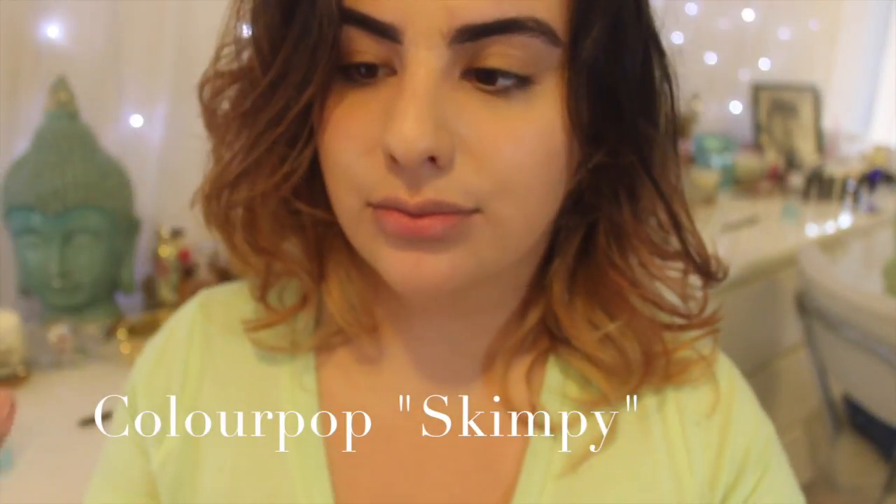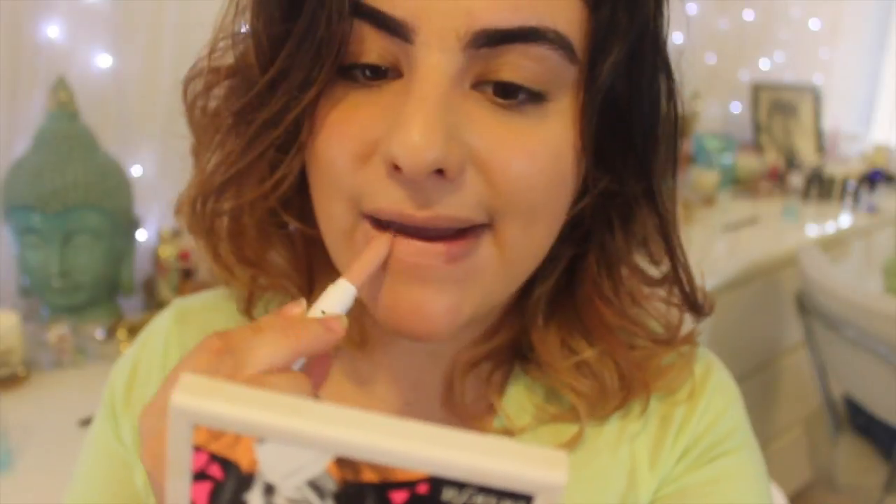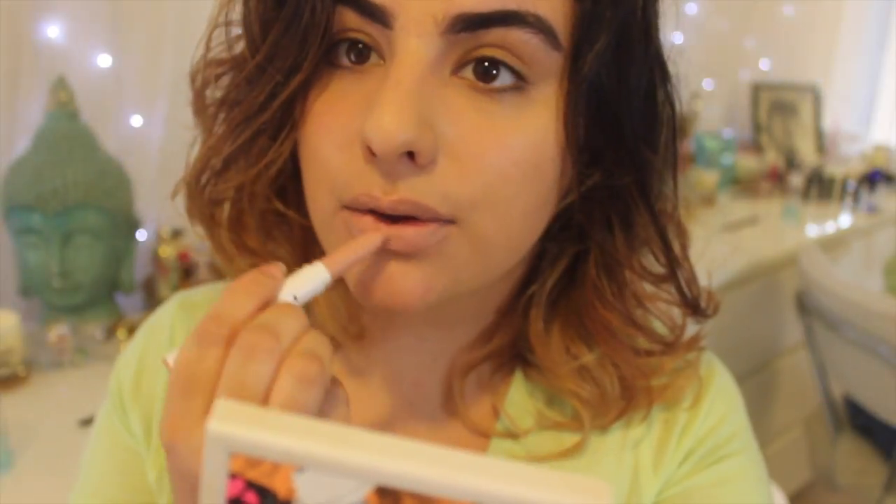The next color is Skimpy by ColourPop, and this color can work with the right liner, but alone it's not going to work. As you can see, the common denominator is colors that are too light or that make you look ashy — they just won't work for women of color.